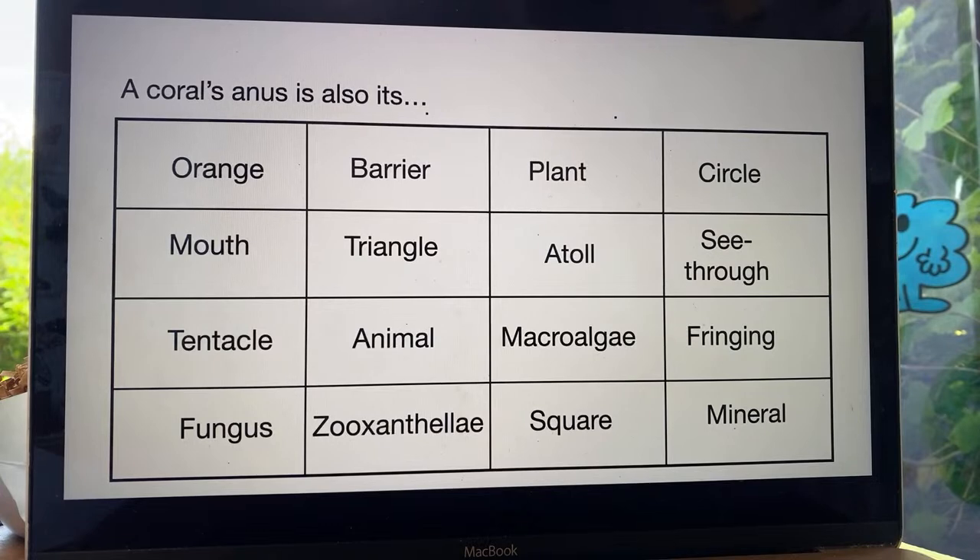A coral's anus is also its what? A coral has an anus, but its anus is doubling up as something else. Cross off the answer.